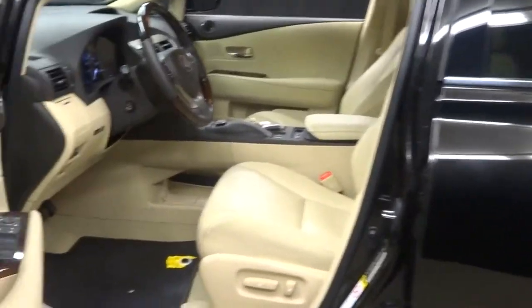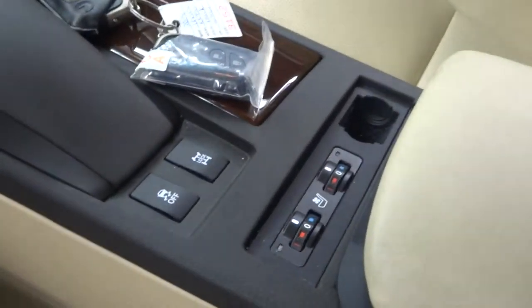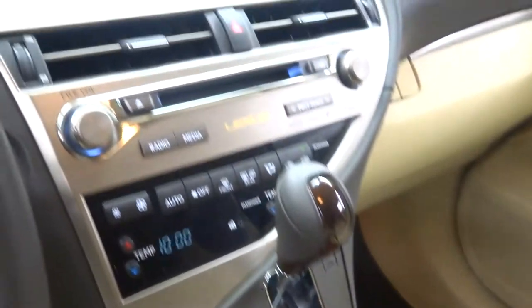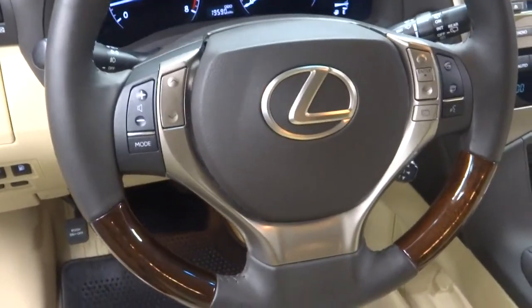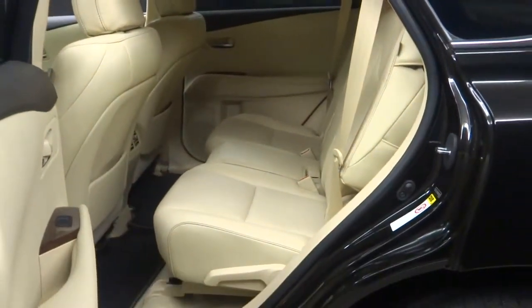Stargazer black, tan leather interior, memory seats, power bucket seats that are also heated and cooled. Two sets of keys, navigation, leather and wood steering, steering wheel controls, Bluetooth, only 19,000 miles, sunroof, plenty of room in the back seat.